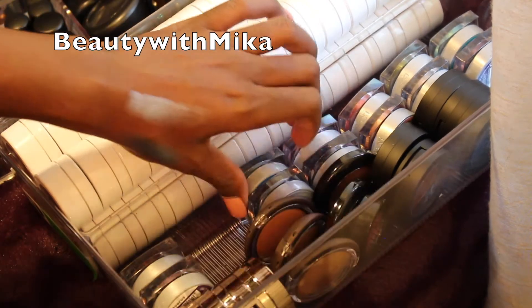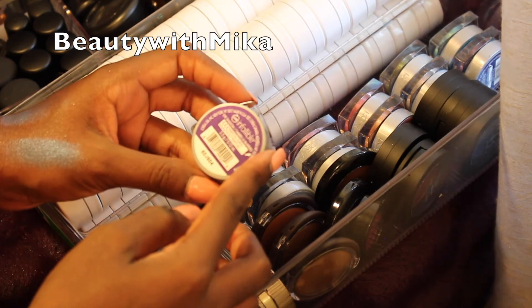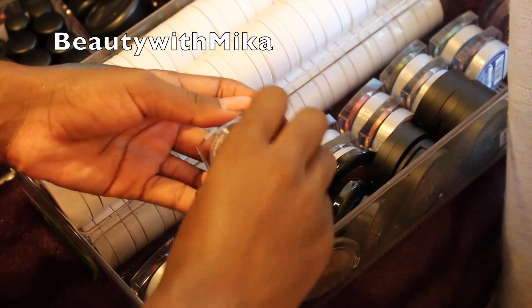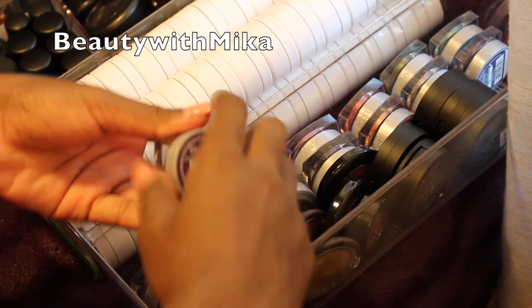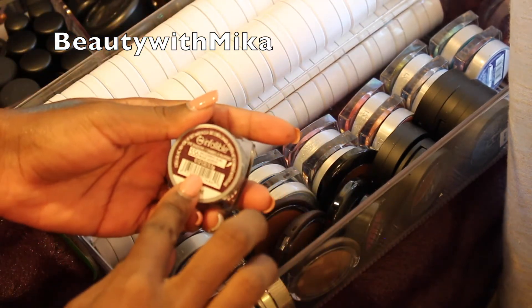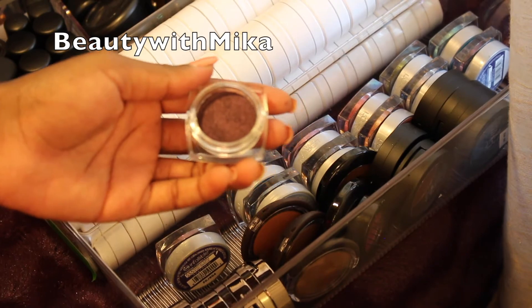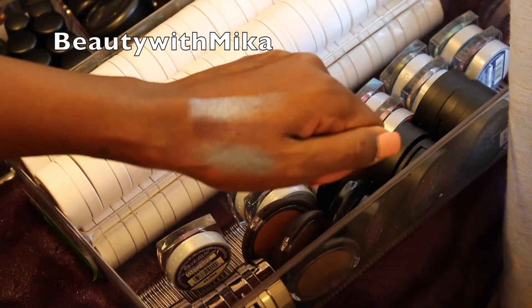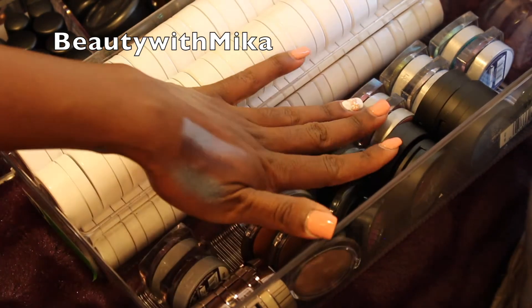If you guys want to see a full swatch video on any of these, let me know. The next shade is a purple — I don't even want to butcher the name but that's what it looks like. This one is called Smothering Plum — it's a very dark deep purple. I can use this as a base or even use it as a smoky eye. I'm going to do a separate ColourPop declutter video, so look out for that coming soon.